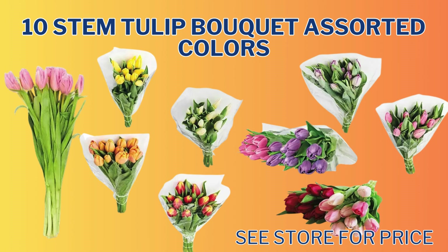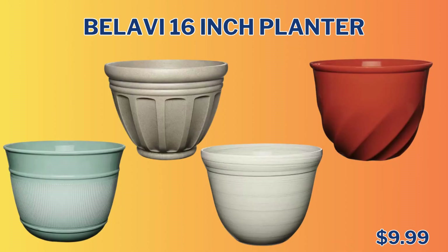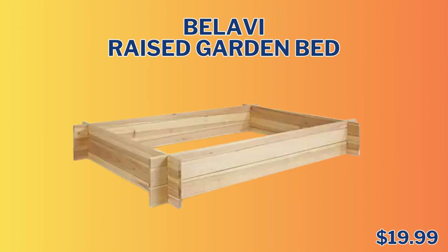Now we're heading into the Garden and Patio section. First up, we have the 10 Stem Tulip Bouquet Assorted Colors — you will need to check your store for price. We also have the 6-inch Azalea or Hydrangea Assorted Colors for $8.49. We have the Balavi 16-inch Planter, which comes in four different styles and colors for only $9.99. We also have the Balavi Raised Garden Bed for only $19.99.